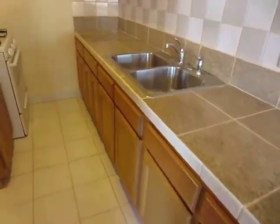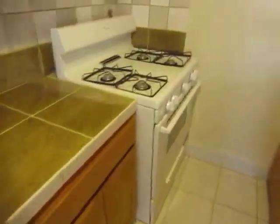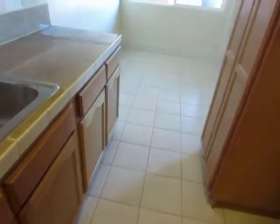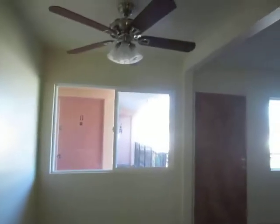The kitchen features granite counters and includes a brand new stove. There's also a dining area with a new ceiling fan.